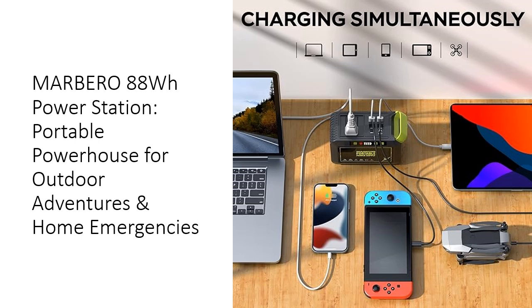Elevate your outdoor adventures with Marbero's superior technology. The built-in BMS system ensures stable, safe power delivery, while the 3-level LED light serves as a professional flashlight with SOS mode. Its efficient solar charging capability and ability to function as a charging strip make it an indispensable tool for off-grid living.